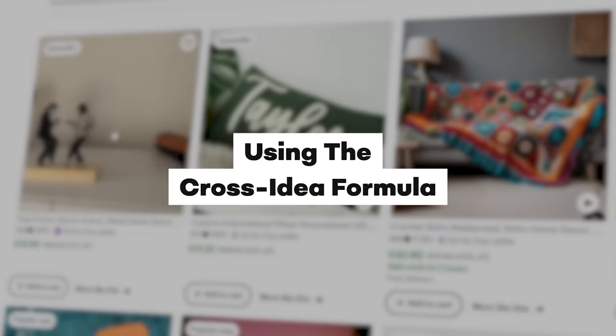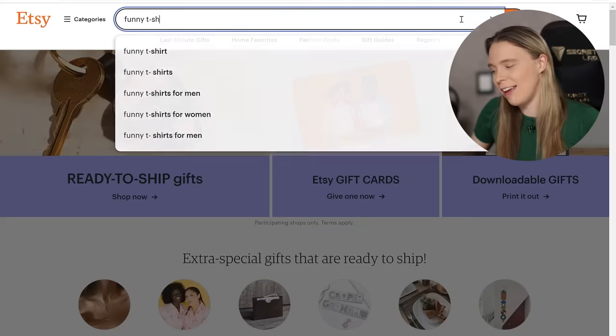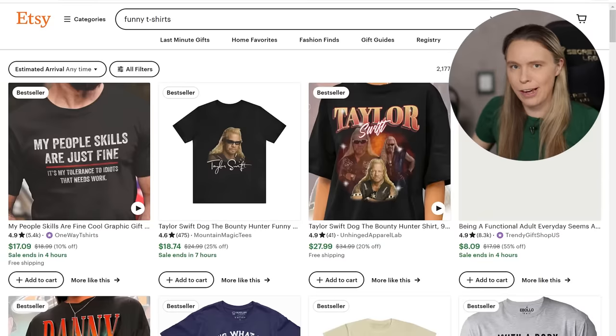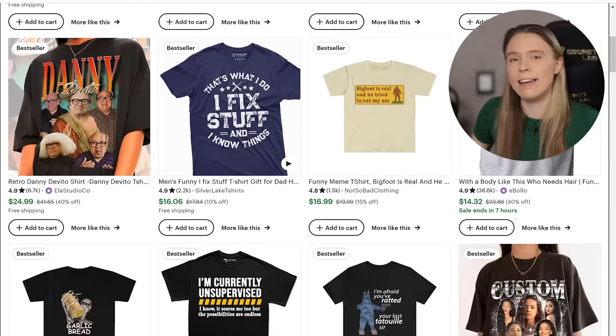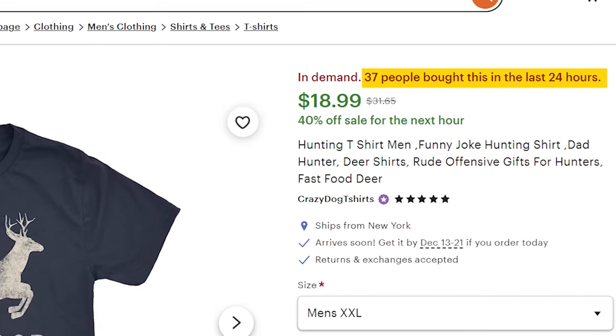Now that we've got a super popular product to sell, we need to use the cross-idea formula to find unsaturated product ideas. First, come to Etsy and do a search for a generic phrase like "funny t-shirts." On Etsy, when you search for products, the algorithm will prioritize showing you products that customers have bought recently. You just want to search through these and find a popular product that uses simple graphics. Popular products are very easy to spot because when you open up the listing, Etsy will tell you if a product is popular — take for example this t-shirt featuring simple graphics. It's had 37 sales in the past 24 hours.